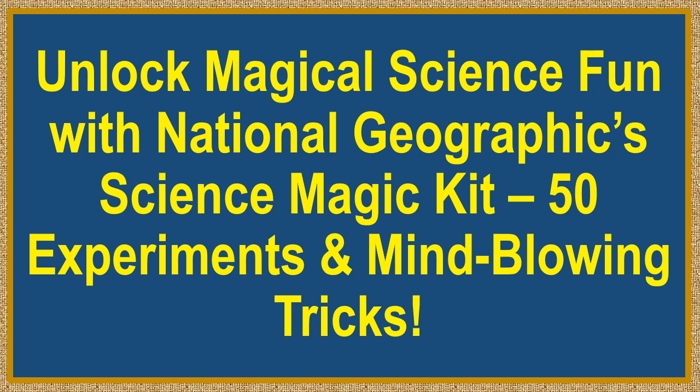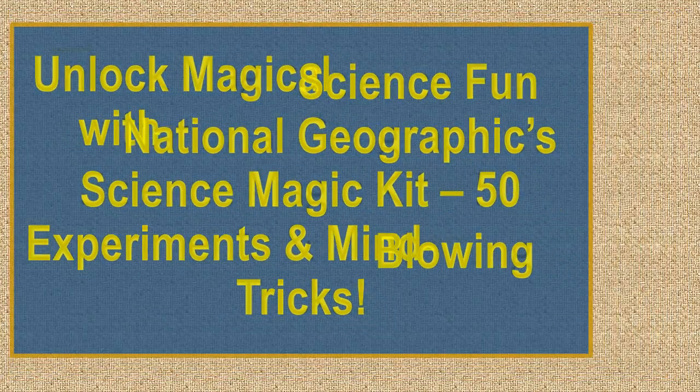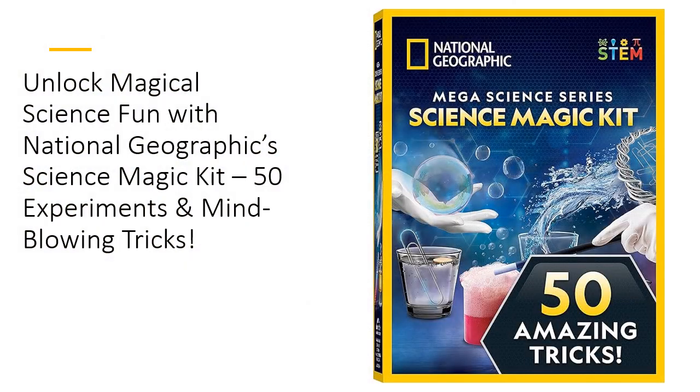Unlock Magical Science Fun with the National Geographic Science Magic Kit — 50 Experiments and Mind-Blowing Tricks. Get ready to blow your kids' minds with this kit. This isn't your ordinary chemistry set. It's packed with 50 unique experiments that double as magic tricks. From making coins float to bending metal with water, your child will dazzle their friends and family.